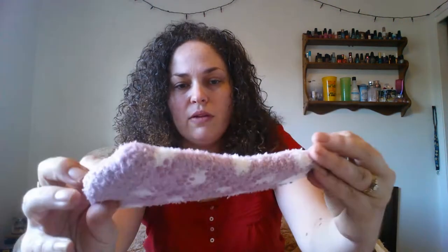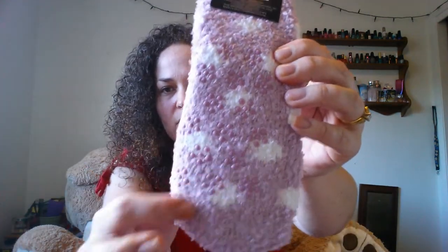The next thing that I got is these Snuggadoo 2 socks. They have little grippies on the bottom. They're like lavender with white polka dots and then they've got little grippies. I've never tried these but they looked comfortable and I love fuzzy socks, slipper socks, so I grabbed those.